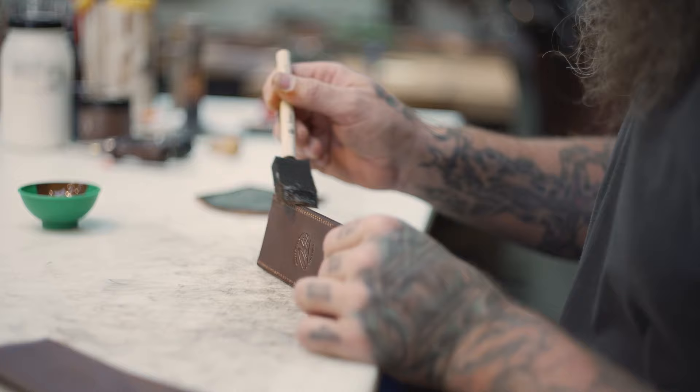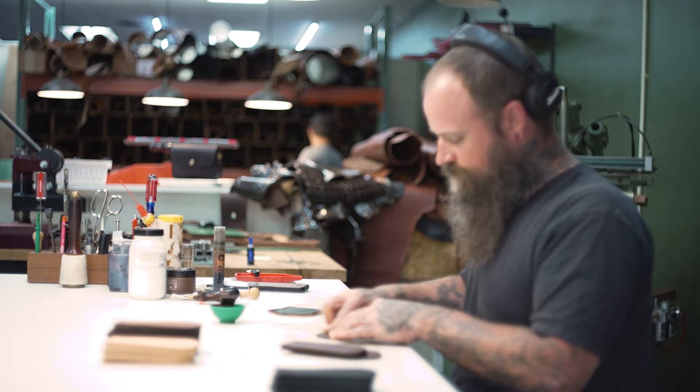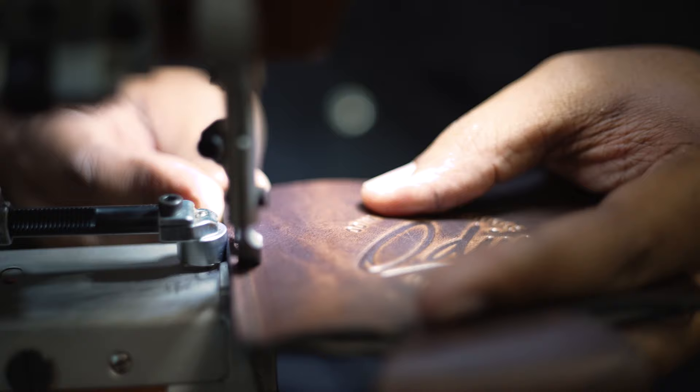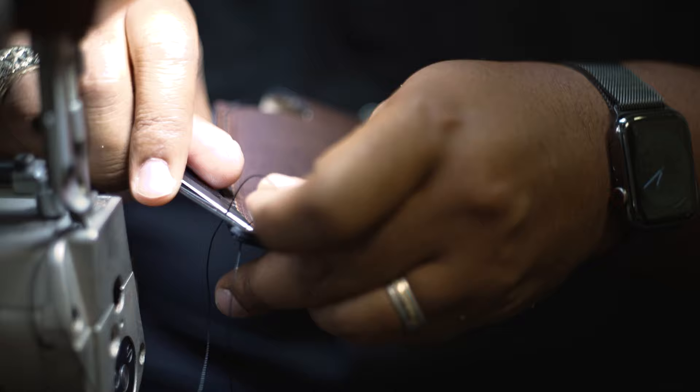I like to call it more of an uptown style instead of a rural style. Instead of being trendy, we try to just be classic. We won't make the last bag you ever buy — we will make the last bag that you have to buy, right? It's a bag that you can use for many, many years.